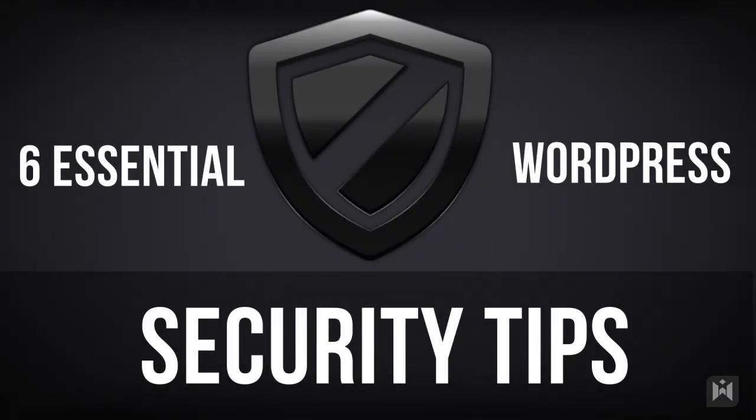Hey, what's up. If you have a WordPress website, it's paramount that you keep it secure. No website will be a hundred percent secure, but you should do your best to minimize risks. That's why in this video I'll be sharing with you essential tips to keep your WordPress website secure.